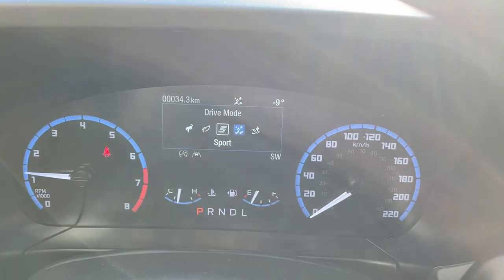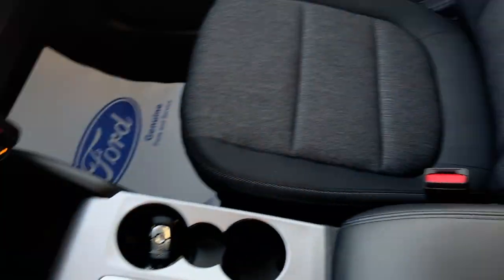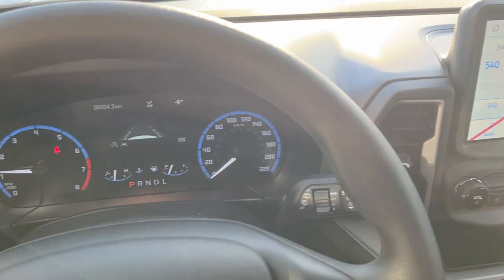Your dial-style shifter and different GOAT modes — you do have Slippery, Sport, Eco, and Normal drive modes, as well as a Sand mode. You have some storage inside the center console. I really like the materials used throughout this Bronco Sport, and there's some more storage over here. So a really nicely equipped Bronco Sport all the way around.